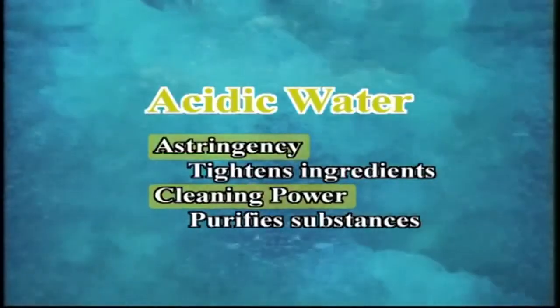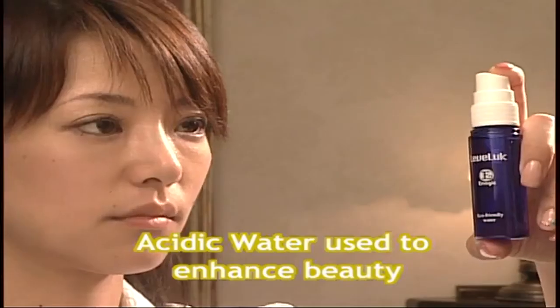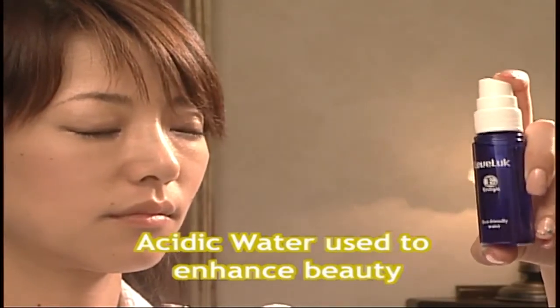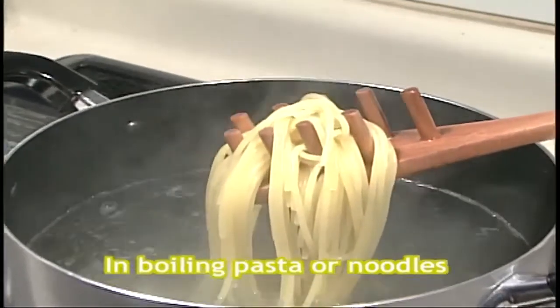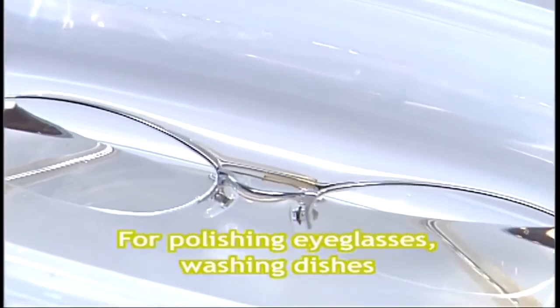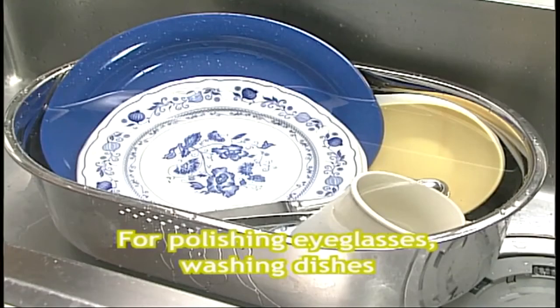Acidic water is water that promotes beauty. It helps to close pores and tones your skin after a bath or washing your face. Acidic water also boils pasta to al dente perfection, and is useful for polishing eyeglasses and washing dishes.